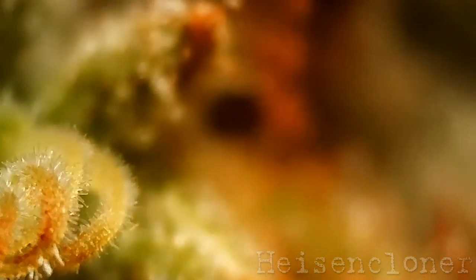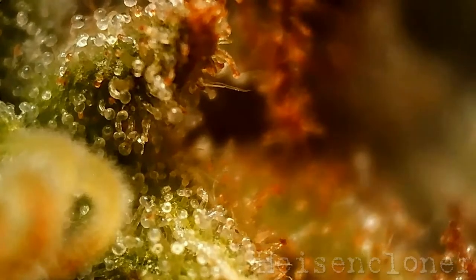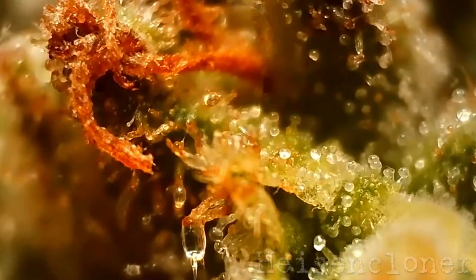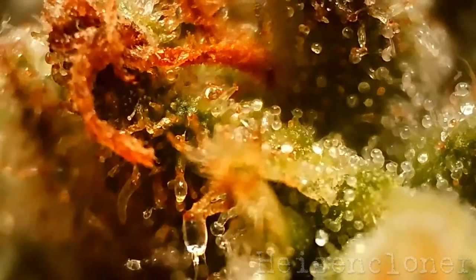Trichomes aren't everything — they're the only thing. The only thing that matters. All the goodness is stored in those little mushroom shapes. When judging harvest time, the state of the trichomes is just one element in the decision making.